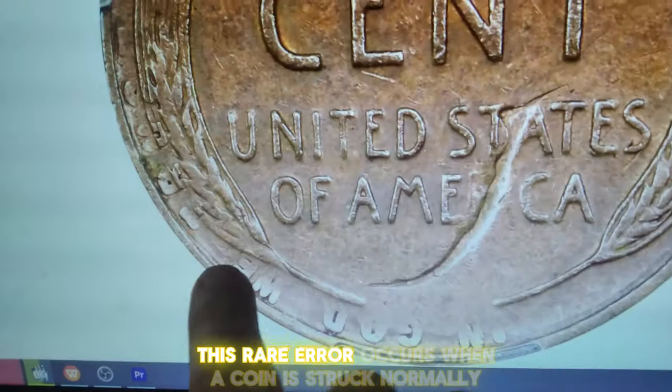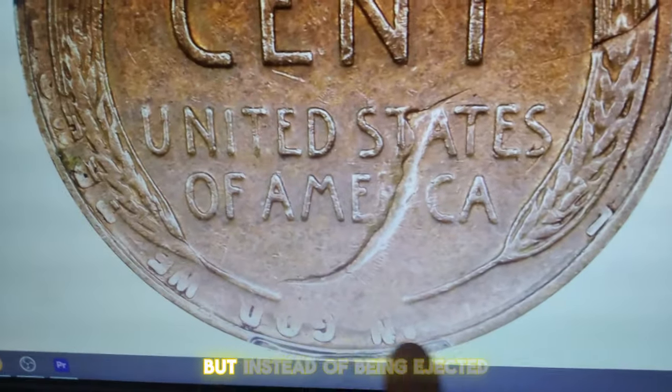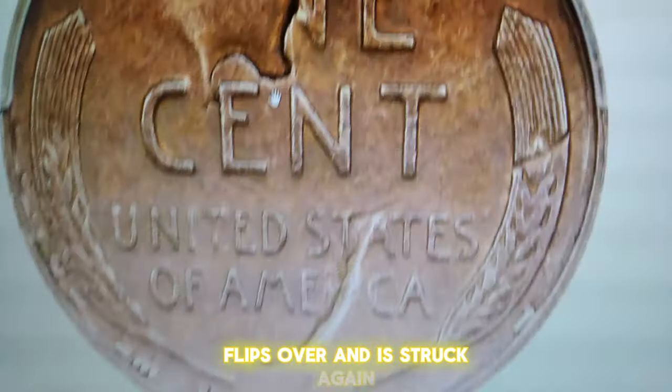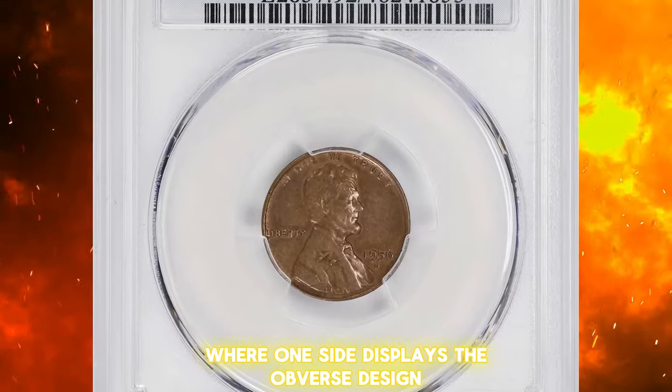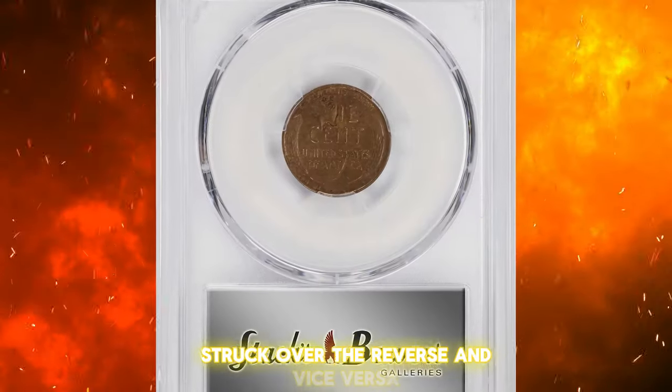This rare error occurs when a coin is struck normally, but instead of being ejected, flips over and is struck again. The result is a unique coin where one side displays the obverse design struck over the reverse, and vice versa.